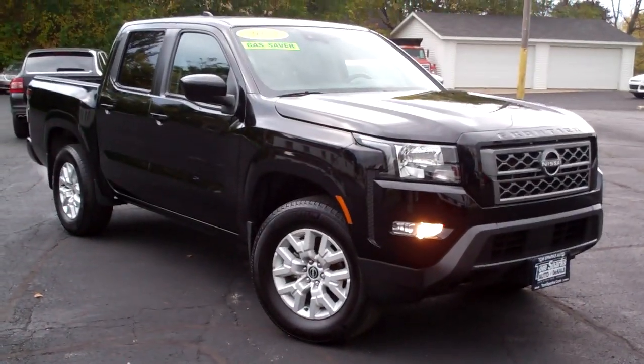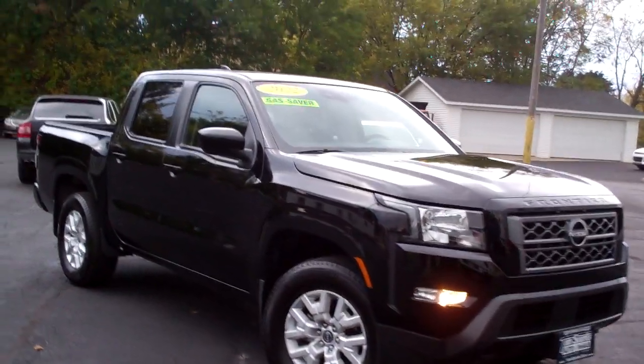Hey, check this out — 2022 Nissan Frontier. Nice truck, black in color.